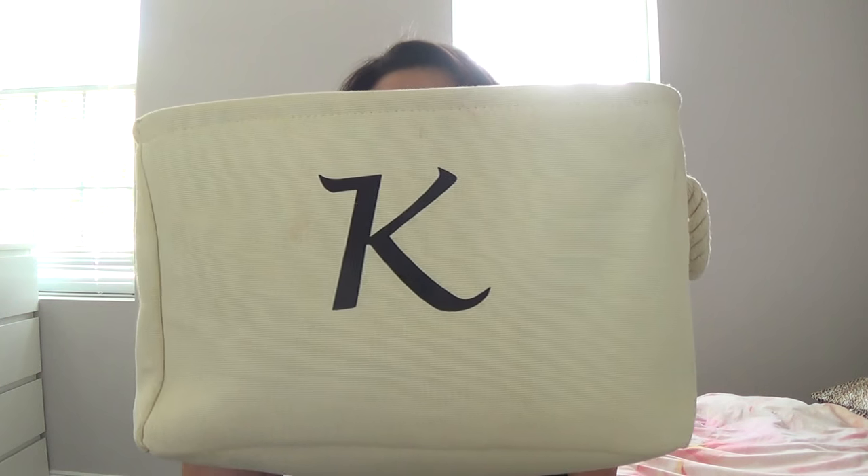Hi YouTube and welcome back to my channel. Today's video is going to be an empties video, and you all know how much I love filming these types of videos. They are my all-time favorites to film because I get a ton of positive feedback from you guys letting me know that you really enjoy listening to my mini reviews. All my empties are in my empties bin, which I picked up at TJ Maxx, Marshalls, or HomeGoods — very handy so I don't accidentally throw away my empties before they make it into a video.